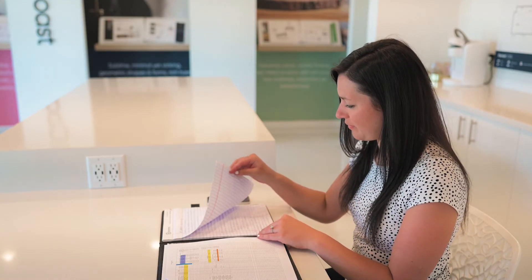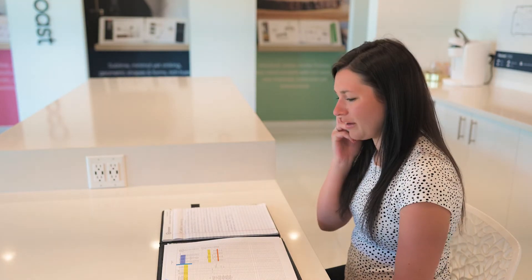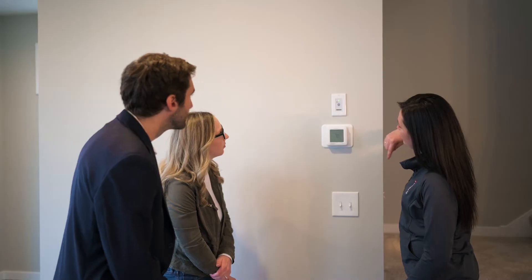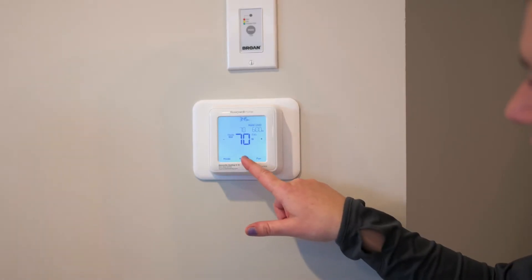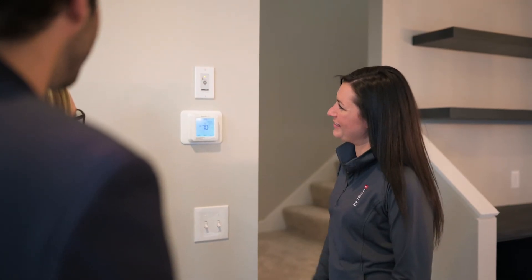Following the closing of your home, the customer care team becomes your point of contact to answer any questions you have regarding your new home. Approximately 30 days after your closing, a member of the customer care team will reach out to schedule a 30-day customer care review. During this walkthrough, we'll re-familiarize you with your home's operations and address any issues that do not meet the acceptable standards of quality covered by your new home warranty.